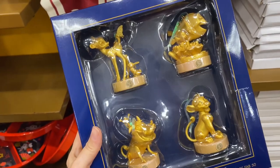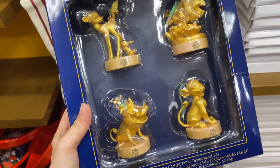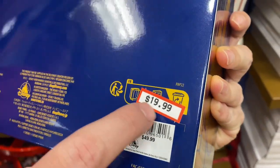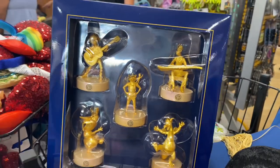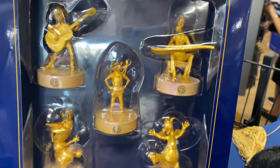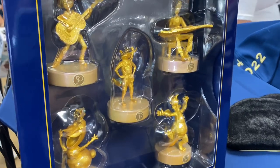We have these ornaments from the 50th. We have Bambi, Nemo, and Lion King — $19.99 each. We also have more ornaments from the 50th: Miguel, Rocket and Groot, Olaf, the guy from Soul, and Figment. Again, these ornaments are $19.99.